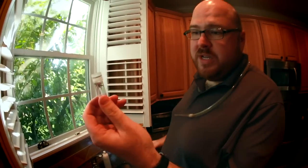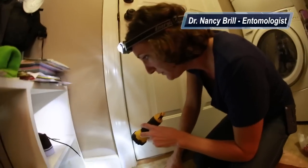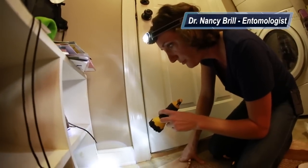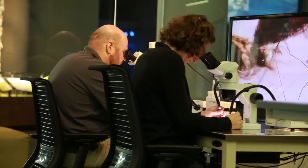That was just on one windowsill. Here's how it works: first, they scour the entire house — looking for anything that resembles an arthropod. They take the bugs that they find and put them in tiny vials, which eventually end up back in the lab to be analyzed in more detail.